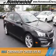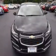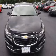Presenting the 2015 Chevrolet Cruze. It's powered by front wheel drive, a 1.4 liter, 4 cylinder engine and an automatic transmission.